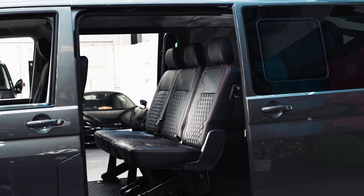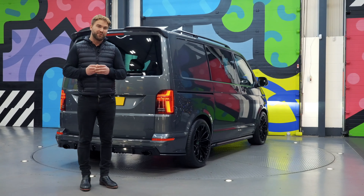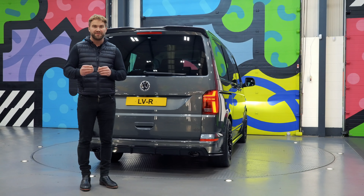It's got twin electric sliding doors, it's got the tailgate, it's got a rear camera, two plus one rear seats, two seats up front — that's a passenger seat and a driver's seat.